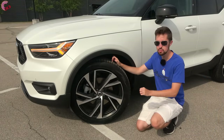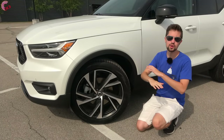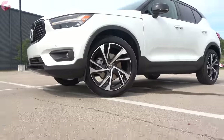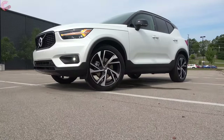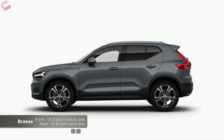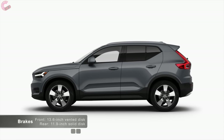There is a wide variety of wheel options. On the R-Design, the standard is 19-inch alloys with optional 20-inch wheels shown here. The other trim levels offer 18, 19, or 20-inch options, all in a variety of different designs.